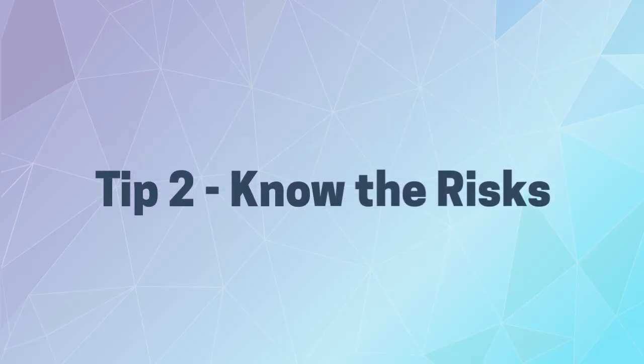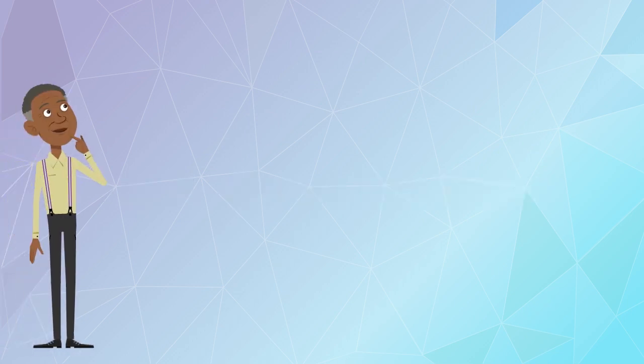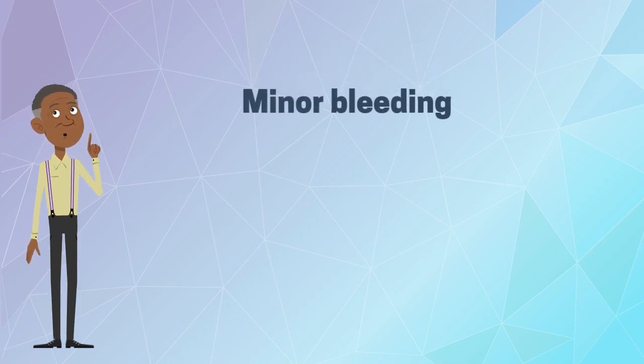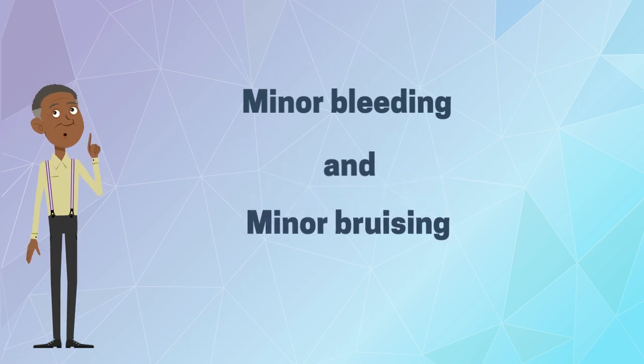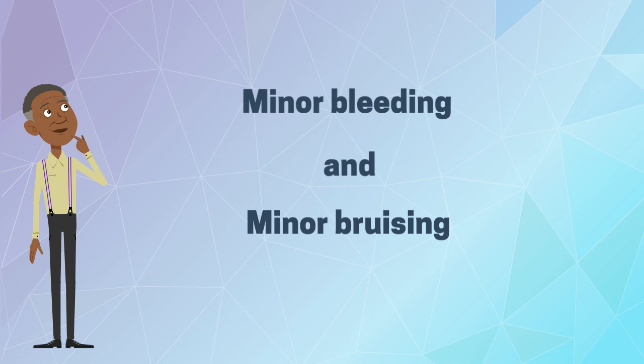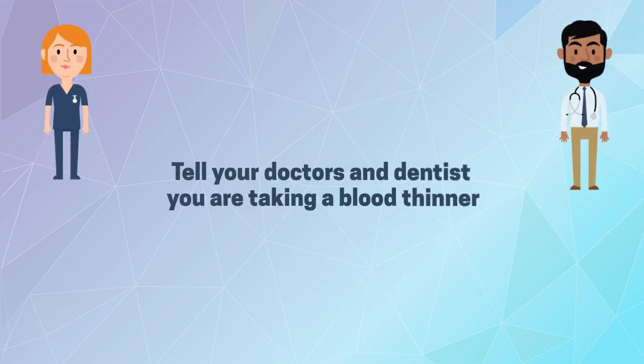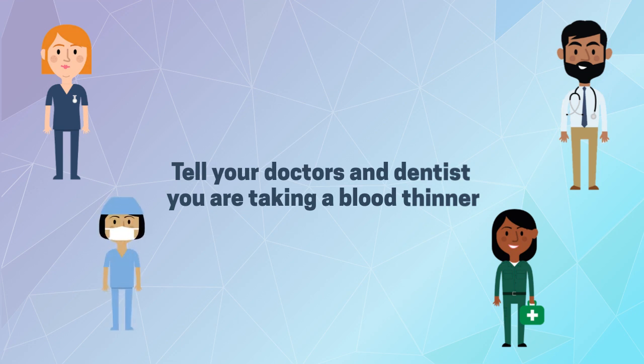Tip two: know the risks of blood thinners. All medications can have side effects. If you are taking a blood thinner, you could experience minor bleeding, such as a little pink spit when you brush your teeth, or minor bruising, such as a bruise on your arm after you bump it. These side effects are considered normal if they don't hurt and go away in a few days. Be sure to tell all your health care providers you are on a blood thinner, especially before going to the dentist or before any surgery.